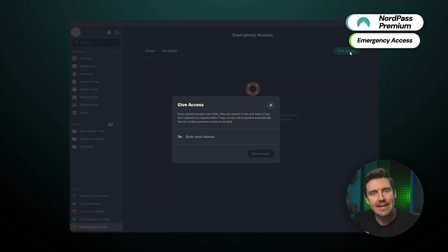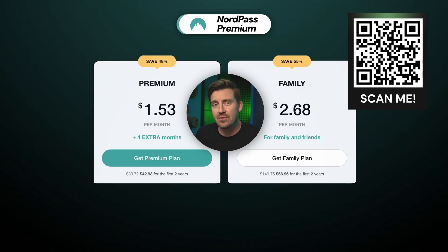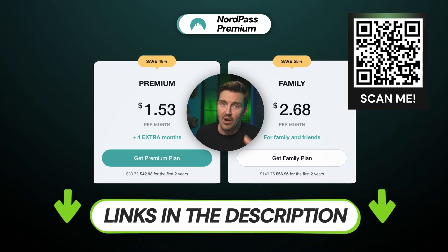I especially miss emergency access. With this feature, I can share access to my passwords with a trusted person in case of emergency, which comes in handy these days — you never know what will happen the next day. That said, if you do need these features, NordPass can be quite cheap if you get a discount link like the one in the description below.